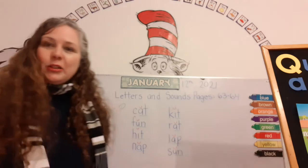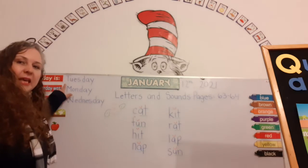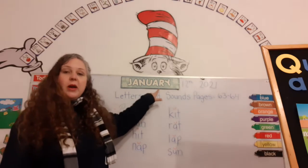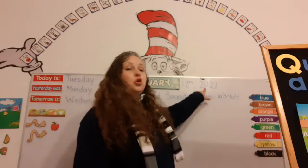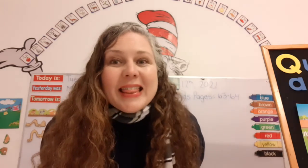Okay, so let's read the date together. Are you ready? Today is Tuesday, January 12, 2021. There you go.